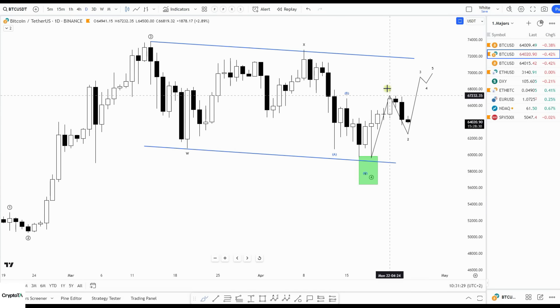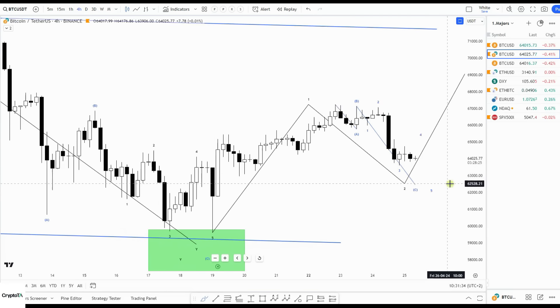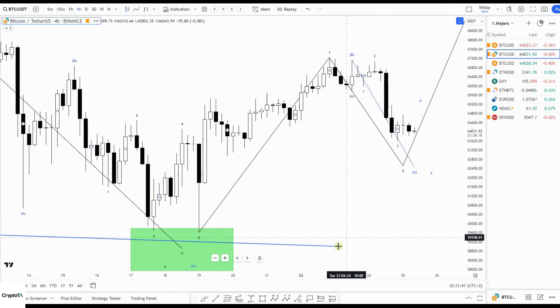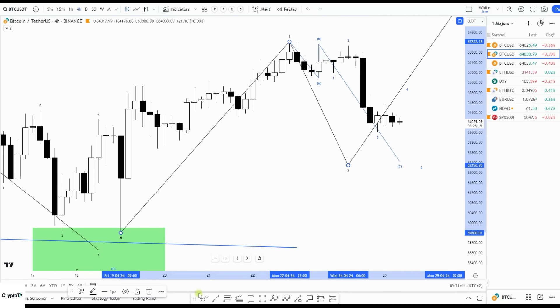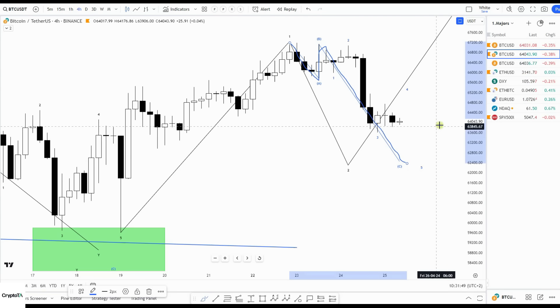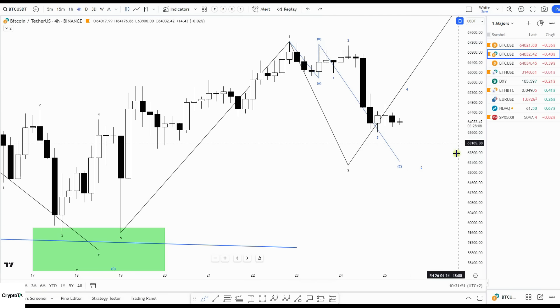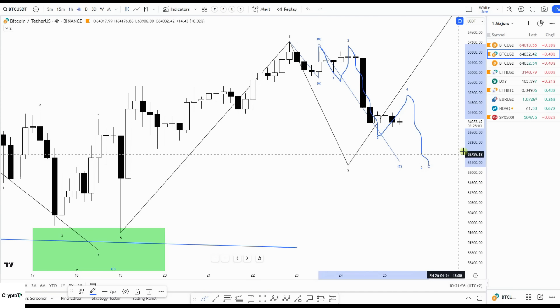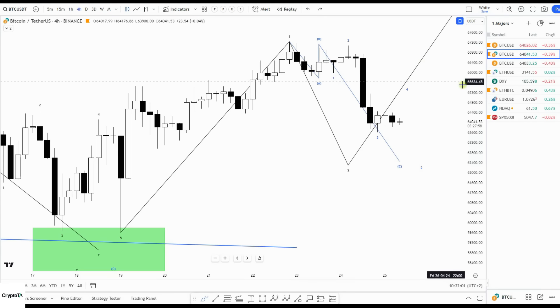We are now in leg number two. Looking at the move, we have one, two here, and then we have an A-B, and for now it seems to fit — we are doing a five-leg structure: one, two, three, four, five. Which means one more move to the downside. It's not a very pretty pattern, but it fits and seems most logical.